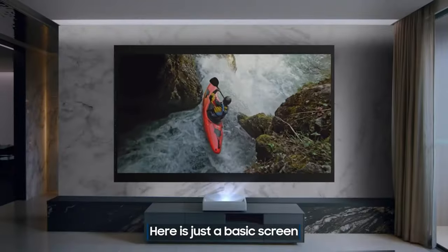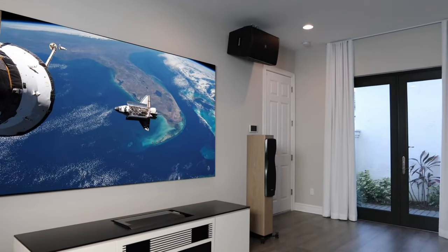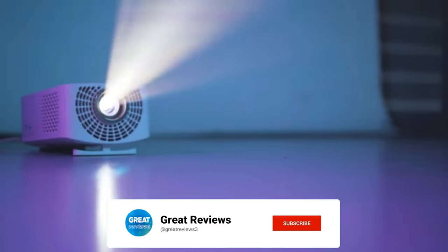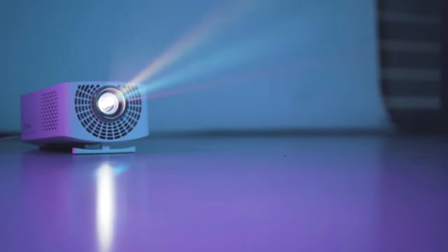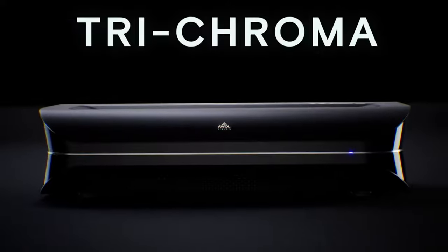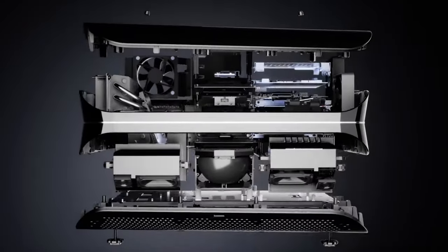With their advanced technology, Ultra Short Throw Projectors deliver bright, clear images with stunning color accuracy. They are easy to set up and use, and many models come with built-in speakers and other features that make them a great choice for anyone looking to upgrade their viewing experience. We've listed the Top 5 Best Ultra Short Throw Laser Projectors of 2023 and their key features, plus the things you need to consider to help you choose the best one for you.